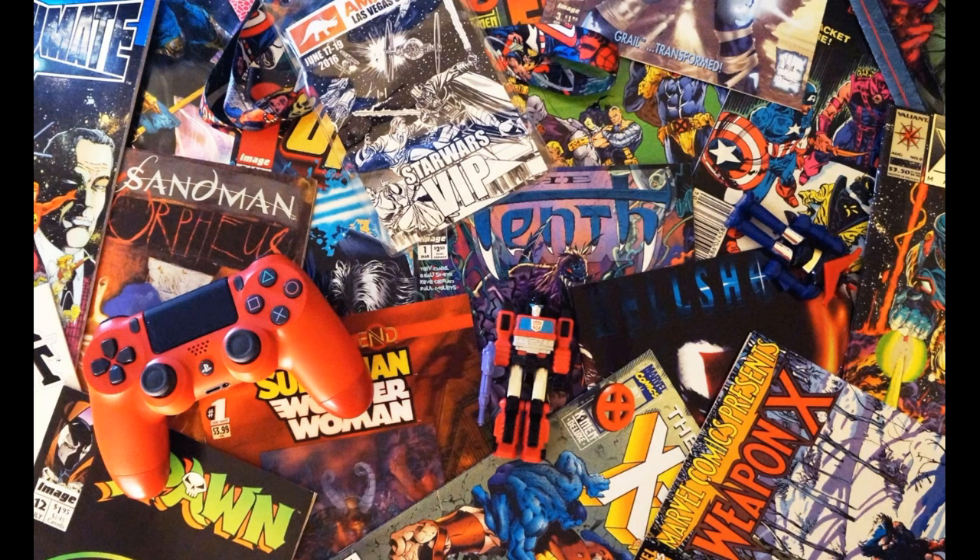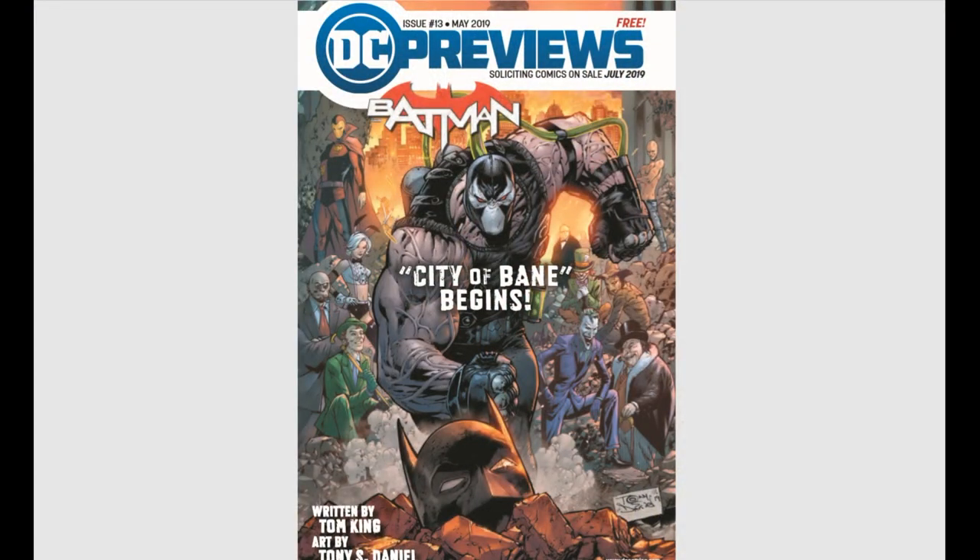Hello everyone and welcome back to Comic Vantage. For today's episode we are back with another preview spotlight for all the new books that you and your retailers should be reading and buying coming up in July 2019. So let's get started — we've got a lot of books. We're going to start right off with DC like we do every month.